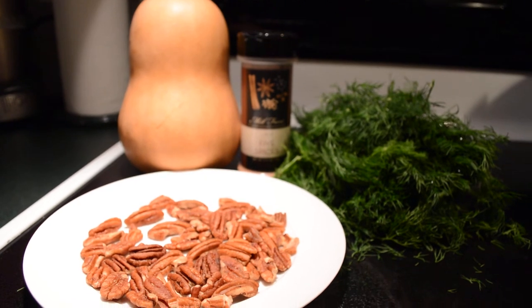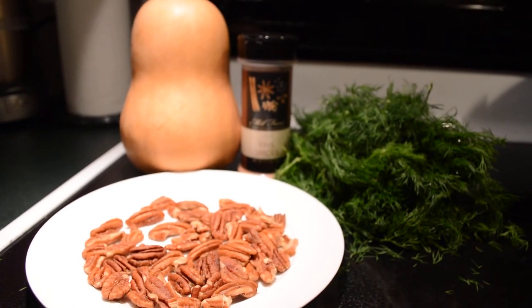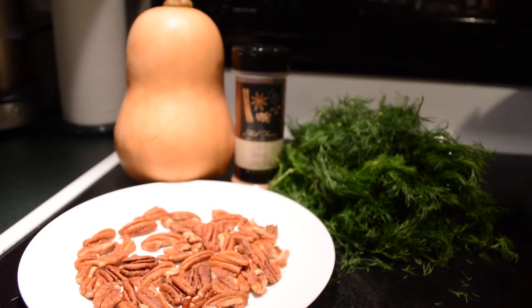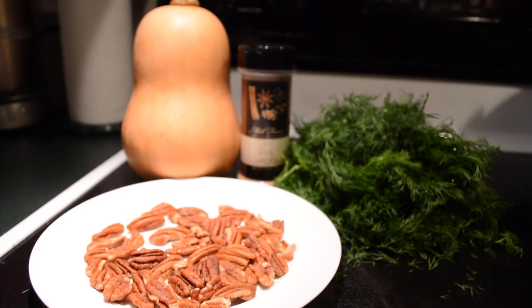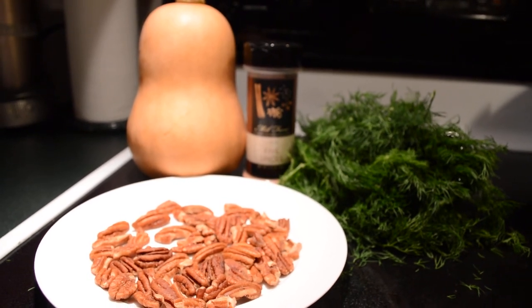I'll post this on Facebook and on Instagram, and all you have to do is do your video or photos and hashtag cooking challenge, and then I will search for it so I don't miss it. And if you see my video post, go ahead and include your URL, the link to your video, in the comments.